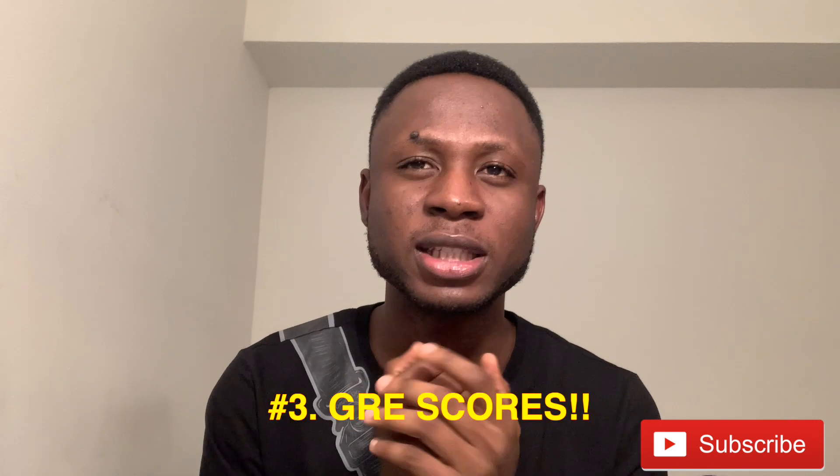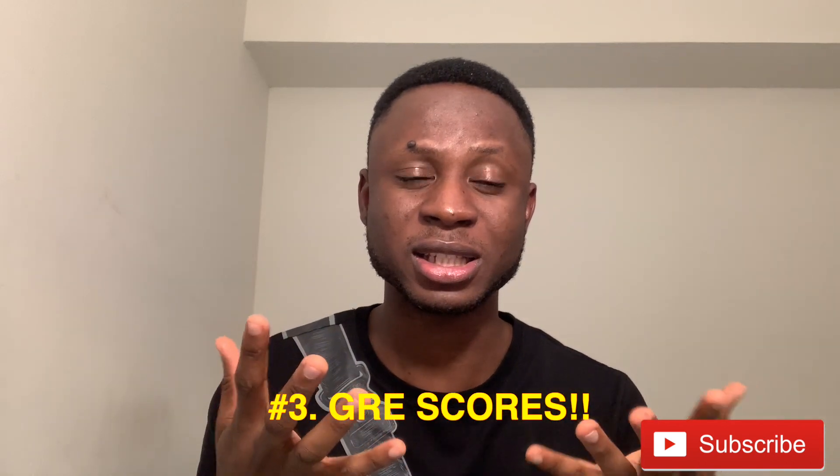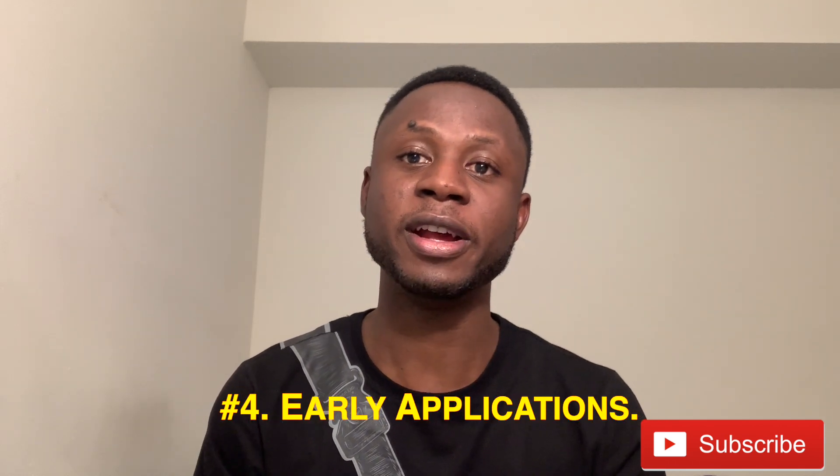The third thing is your GRE score. For graduate assistant or graduate research assistant positions, the application process considers your GRE score — they want to see that you're smart. Even if you have a poor GPA, a really good GRE score can redeem your GPA issue, and you'll end up being considered for a graduate research or teaching assistant position if your department offers such opportunities.